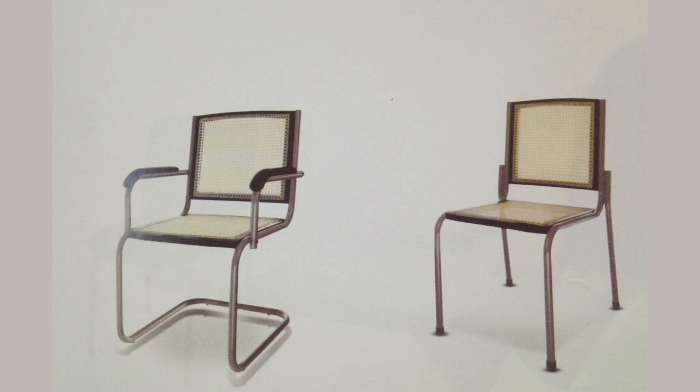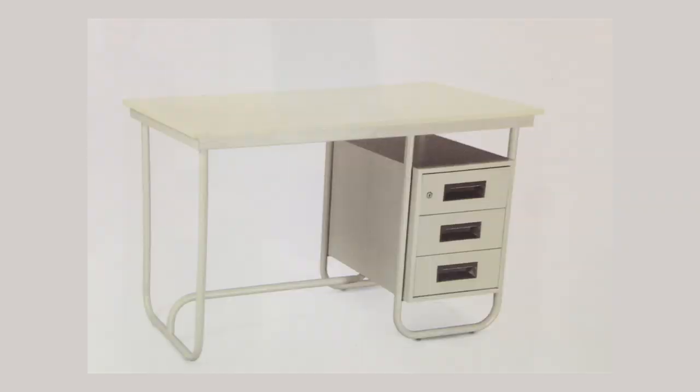This chair became extremely popular in India after Godrej started manufacturing it. Godrej started manufacturing it after the patent had expired. They even designed a metal table to go with it, and this became the iconic table and chair set that we see in government offices and banks all over the country.